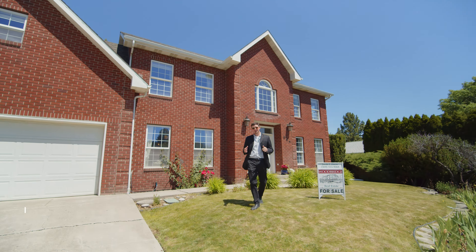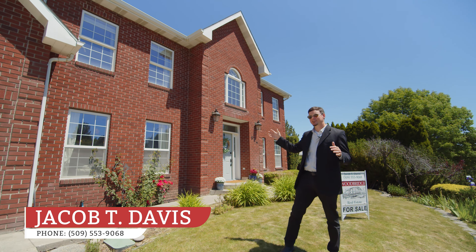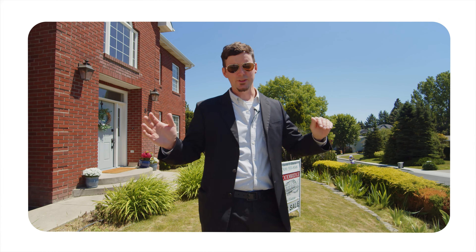Thanks for watching my video. This has been 864 Southeast Edge Knoll in the middle of Pioneer Hill in Pullman — about two seconds to Franklin Elementary. If you're looking for a beautiful home, give me a call. Jacob T. Davis, Woodbridge Real Estate.